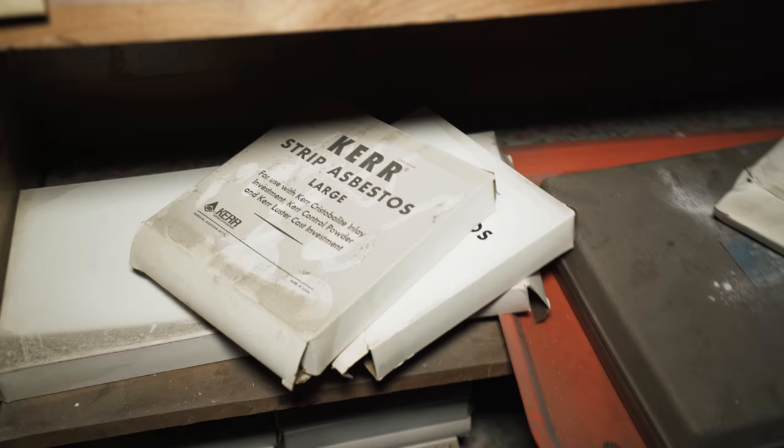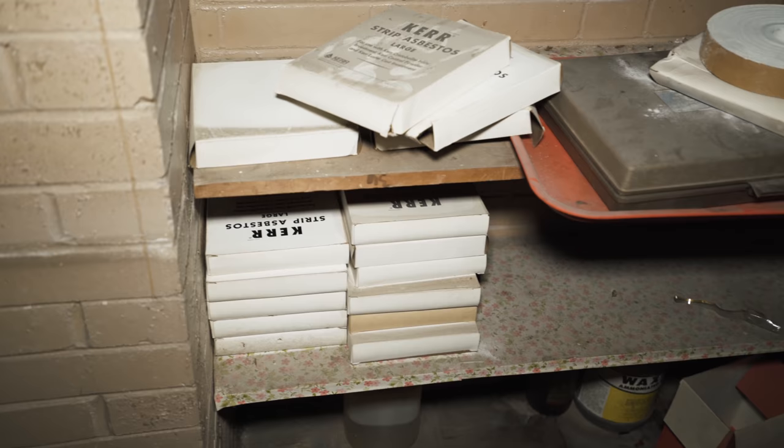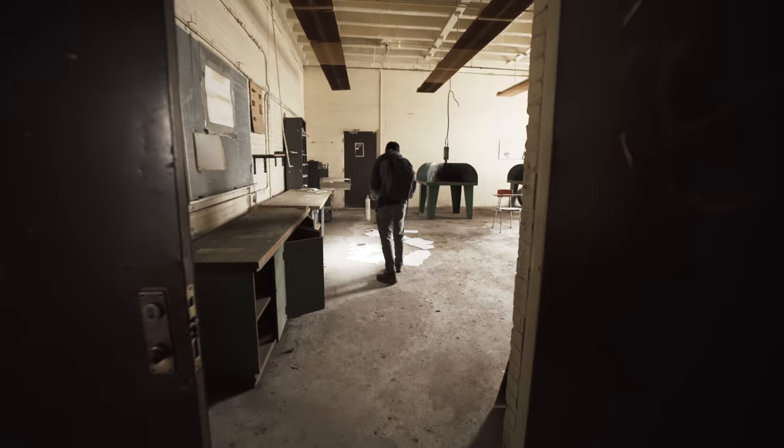Oh, there are boxes of it in here — whole boxes of it, all stacked up. Hundreds. Dozens. Un-fucking-believable.